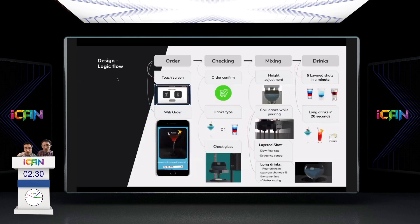Before the demonstration, here is our procedure: order by click or Wi-Fi; check if the machine is ready — order confirmation, drink type (long or short drink for different control settings), and glass detection via ultrasound sensor. Next: height adjustment, then chilling while pouring via Peltier. For a layered shot, flow rate is limited and ingredients are poured in sequence. For long drinks, ingredients go through separate channels simultaneously with full vortex mixing. A five-layer shot takes one minute; long drinks take only 20 seconds.